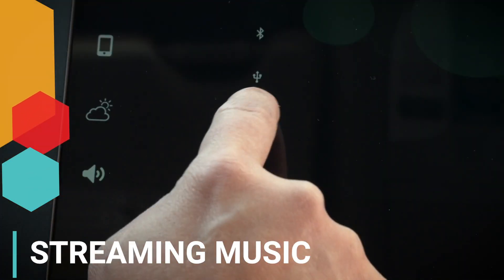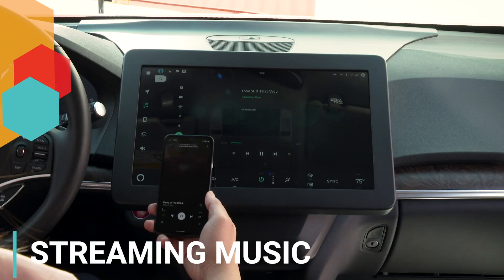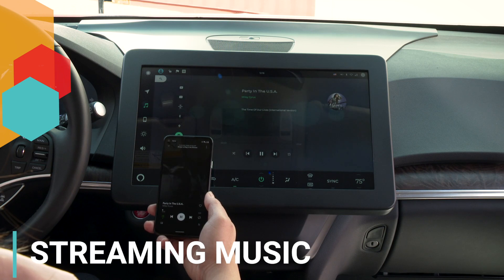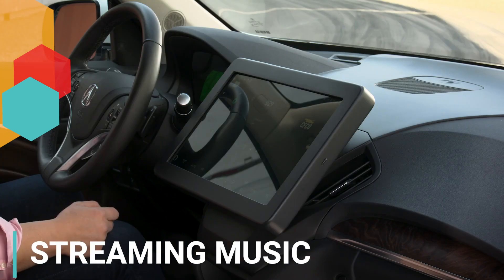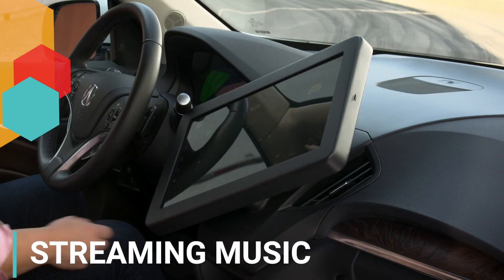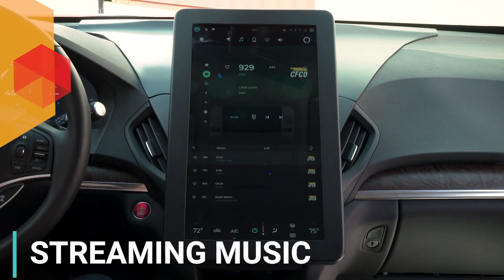Switching between radio and your favorite streaming apps has never been easier. Not only does Firebird have built-in support for Spotify, Amazon Music, and other popular content providers, but it also lets users seamlessly switch between them through a unified experience.